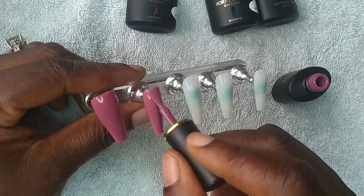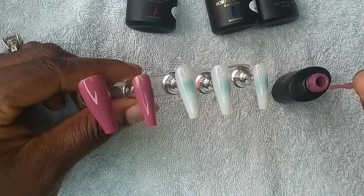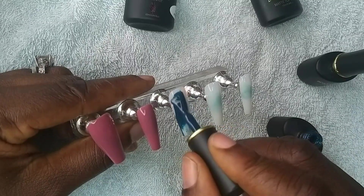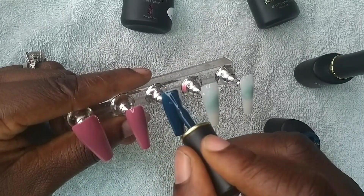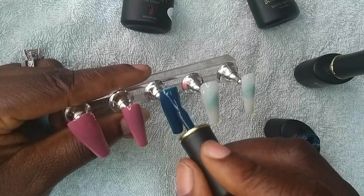If you're coming across my channel for the first time, my name is Adee Midwa Bimbola. I'm a nail technician based in Lagos State, Nigeria. All I do on this channel are nail tutorials, product reviews, and a little bit of vlogging. If you like what you see, kindly consider subscribing to become part of the family.